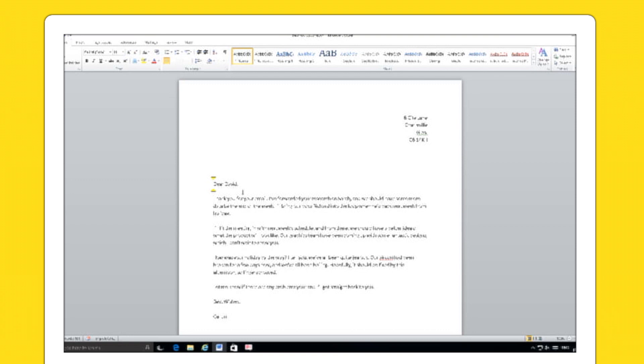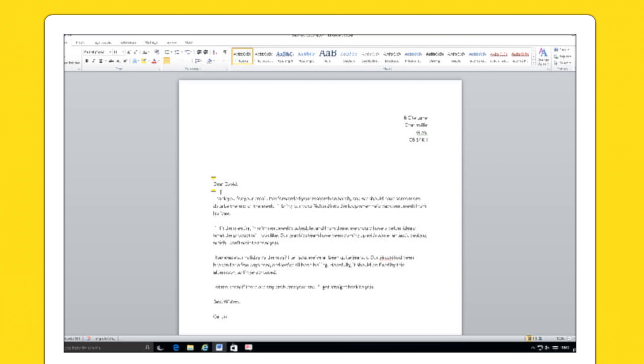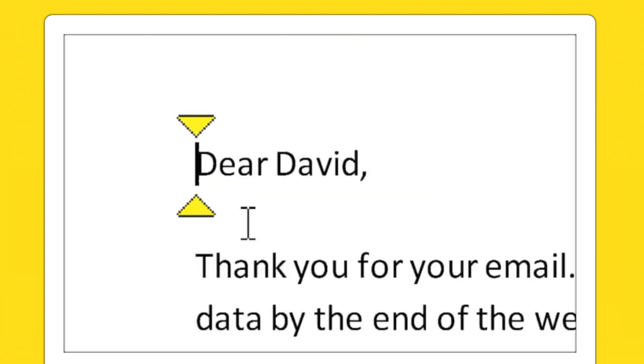For people with low vision or color vision deficiency, Supernova offers HD magnification, crystal clear text, and an array of color schemes to choose from.